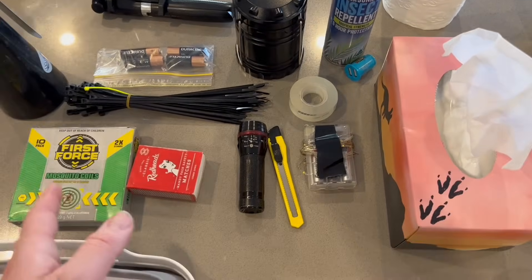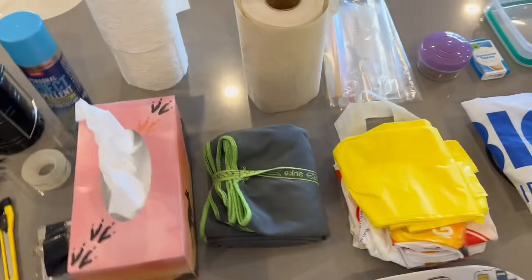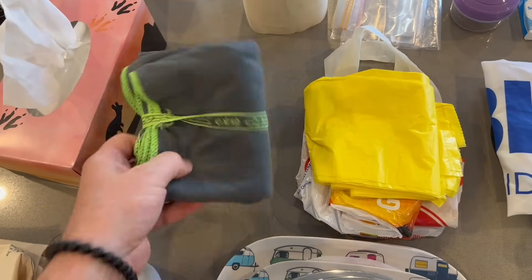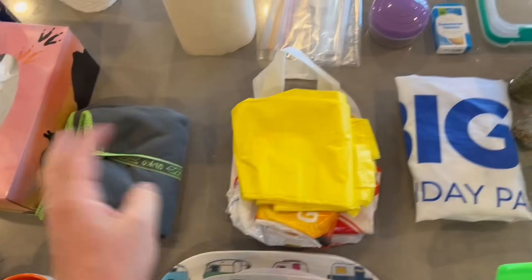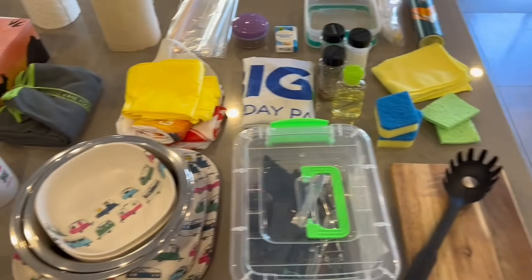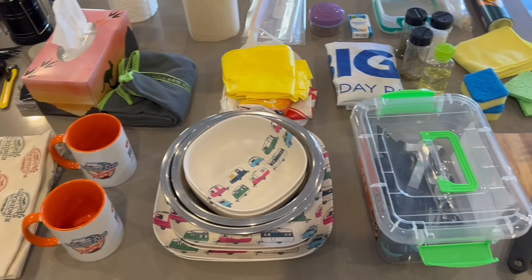We've got our solar panel here to plug in anything we need charged. Over here we've got our Shoo Away to keep bugs away, other bug repellent, zip cords, filming stuff, batteries, torch. I find it's always good to have sticky tape and a blade - you never know when you need it. Fairy lights, tissues, paper towel, toilet paper, something to wipe Twyla down if she gets wet. We've got garbage bags and different bags for all different needs. That's most of our small stuff - this is not including our actual food.